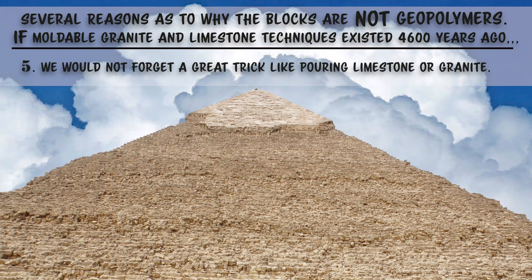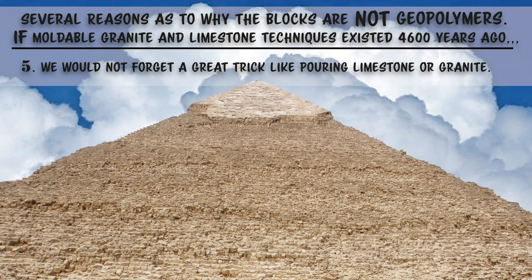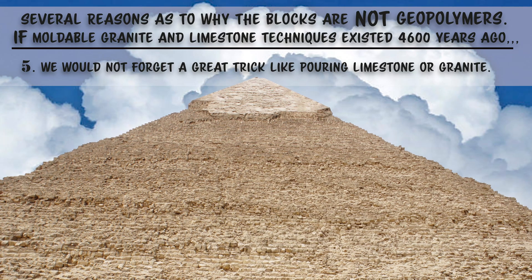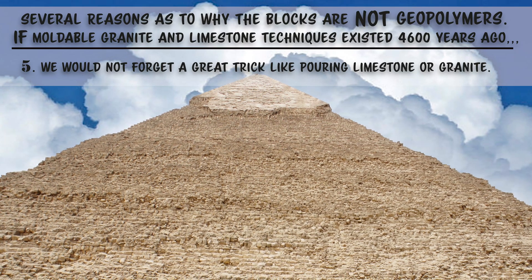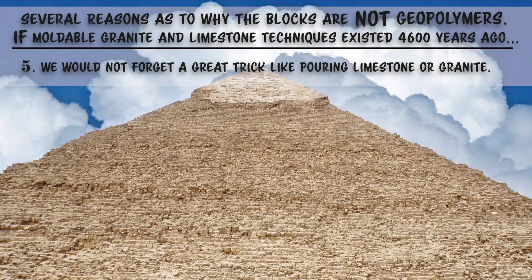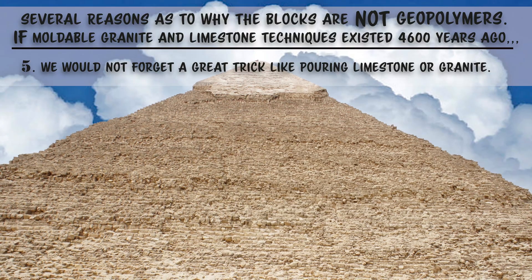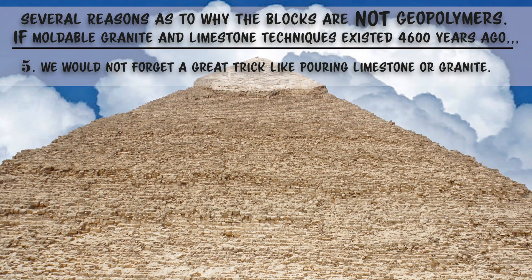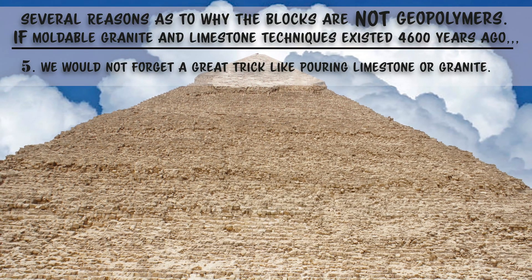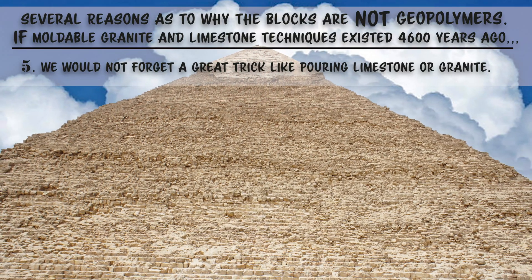Fifth, we as a species don't just forget how to make things better. We will never forget how to make electricity, nor how to make stainless steel, or how to grow rice. These and hundreds of thousands of other technological advancements have improved our lives and will never be forgotten. Cement was heavily advanced by the Romans and the Chinese, and then even further advanced with Portland cement in the 1700s.